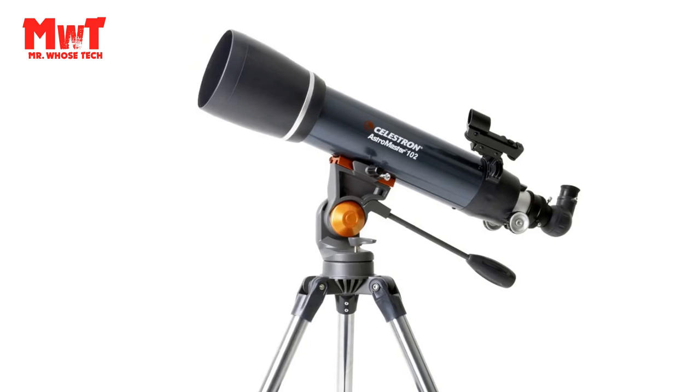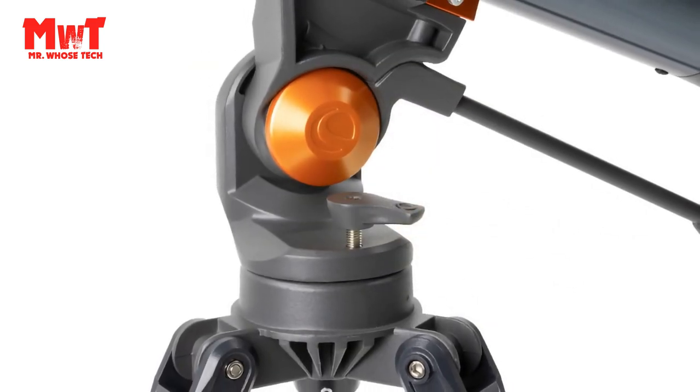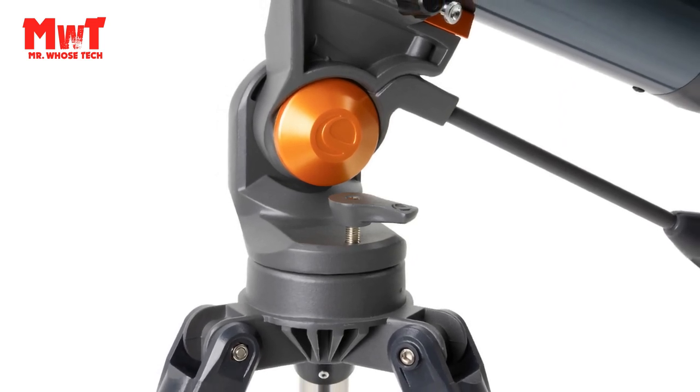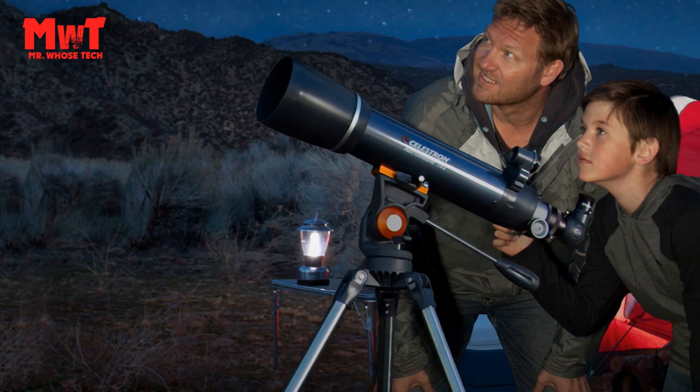Quick Setup and Lightweight Frame: this telescope for adults and kids to be used together features a lightweight frame and a manual alt-azimuth mount for smooth and accurate pointing. Setup is quick and easy, with no tools required.